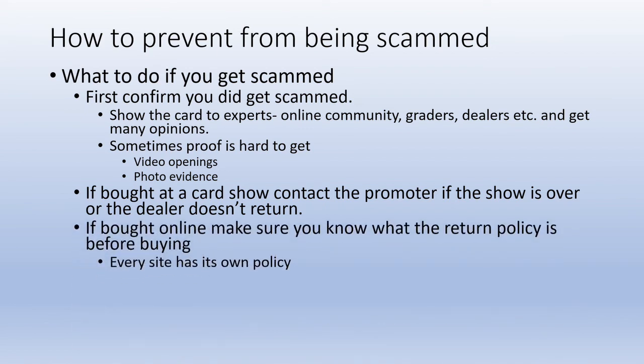If buying online with the many new platforms out there, make sure you know the return policy before you buy — every site has its own policy. eBay has been tough in certain situations to prove you got scammed. A scam that ran for a while was: a buyer would purchase a card, return something else in its place, and as long as something came back in the mail, eBay would often side with the buyer. Sometimes even photo evidence of opening the package wasn't enough proof for a refund — which puts everyone in a bad spot.